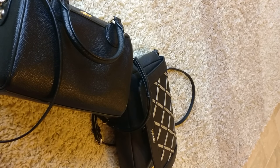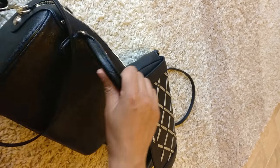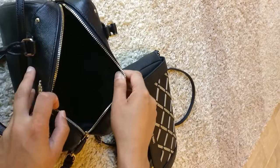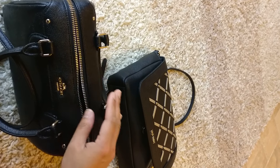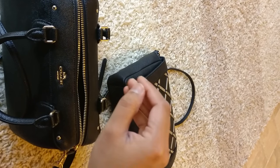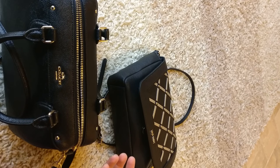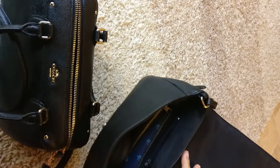Today I'm going to be switching from my Nine West bag, which is just from Ross, to this Coach mini bennett satchel. The reason I bought this bag is because it has a big open pocket, which is going to be helpful for me in the winter. Where I live it's very cold, so I can throw my gloves and earmuffs on top of the stuff in my bag without worrying about them falling out.